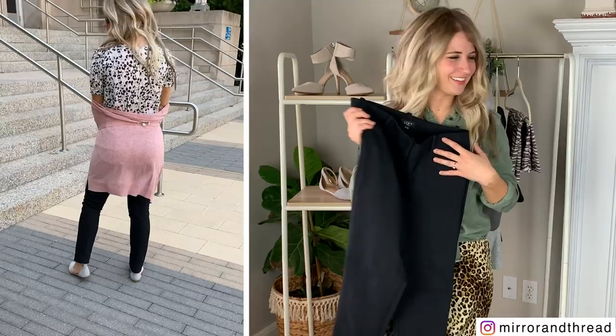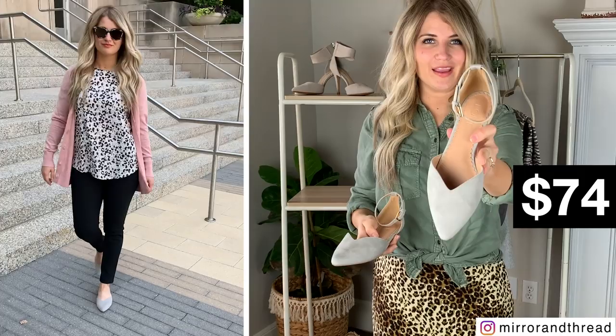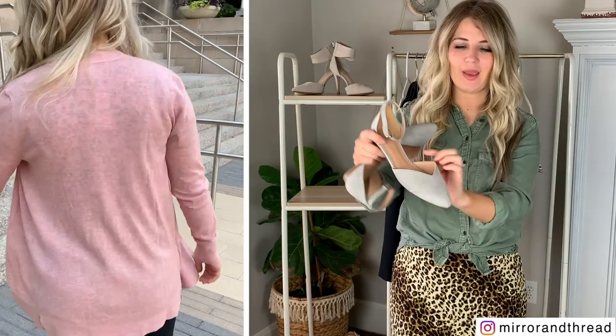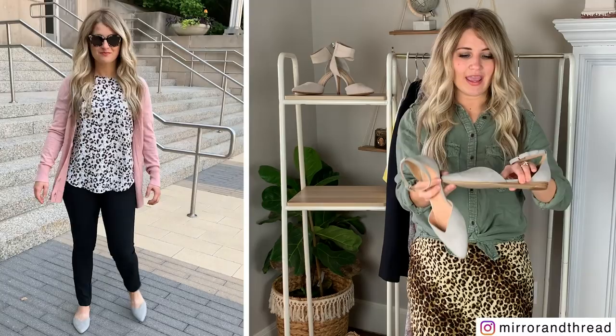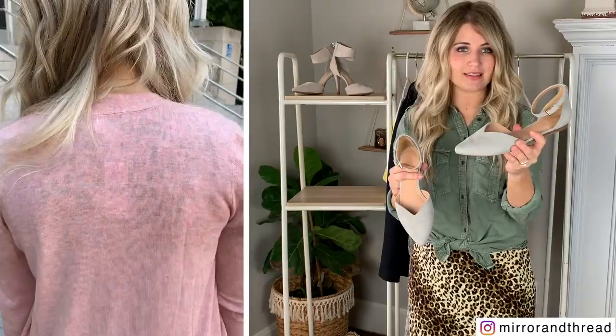Almost forgot my favorite part of that outfit — these adorable little ankle flats. They're so comfy and cute for work. The pointed toe is really flattering with slacks or skirts. These run very true to size; I have my normal size six and a half. A lot of times I'll size up in pointed-toe shoes, but I didn't need to here, so get your normal size.